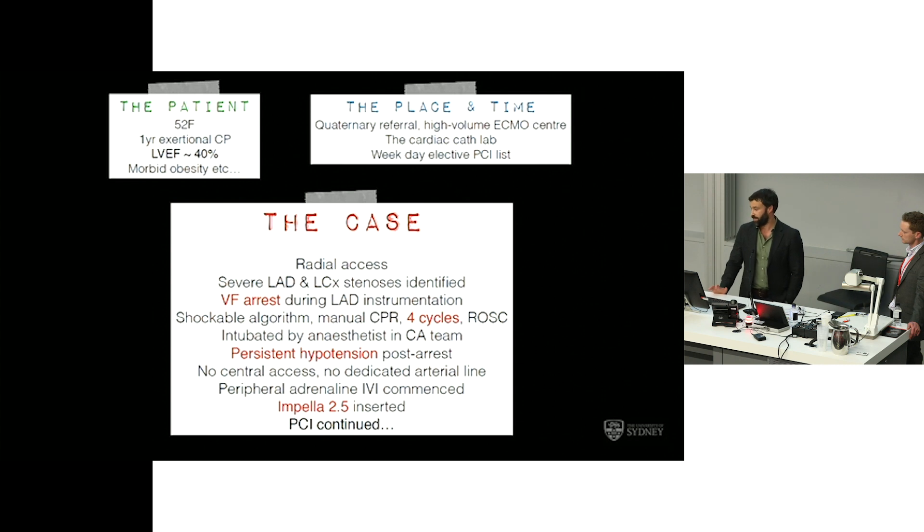This was a weekday elective PCI list. The patient had radial access and was noted to have severe LAD and left circumflex stenoses. During instrumentation of her LAD, she had a VF arrest, proceeded through a shockable algorithm with manual CPR — not mechanical — for four cycles with return of circulation into sinus rhythm. She was intubated by an anaesthetist on the cardiac arrest team who was about two years into his anaesthetic training. She was noted to be persistently hypotensive post-arrest, with no central access and no dedicated arterial line. A peripheral adrenaline infusion was commenced, and because of refractory hypotension, an impeller 2.5 was inserted percutaneously via the femoral artery. The PCI then continued at pace.